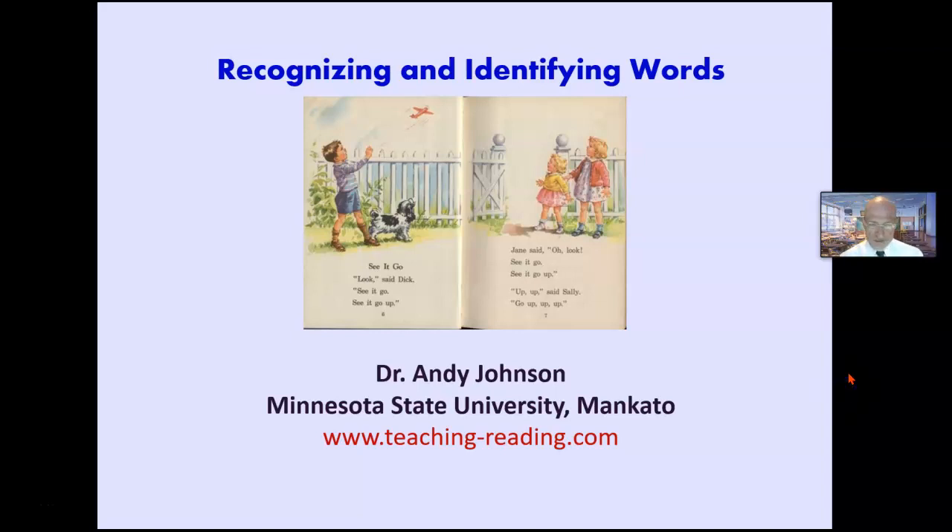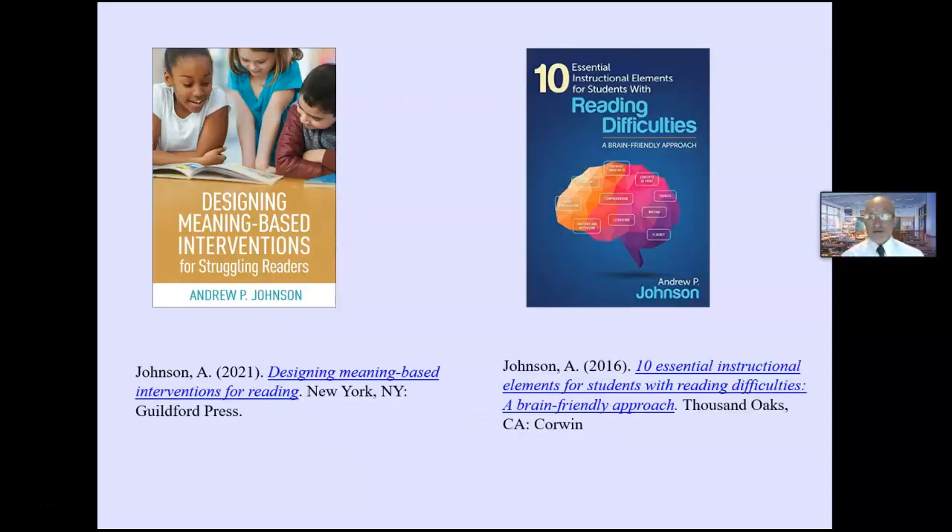Andy Johnson. This is a presentation on recognizing and identifying words.